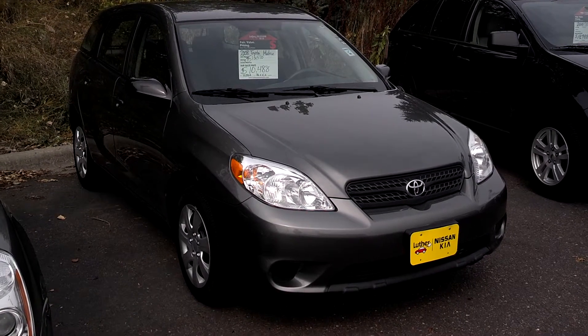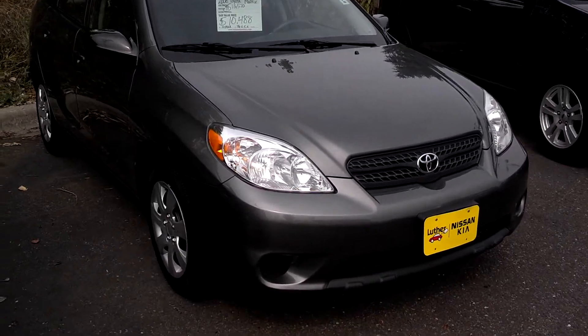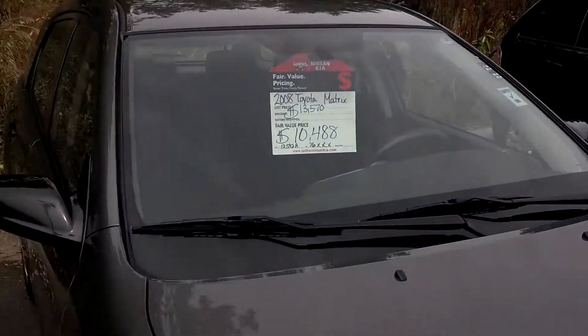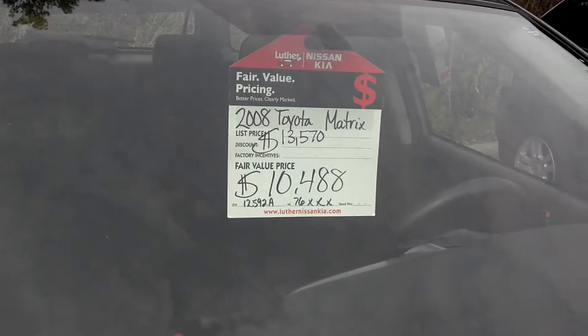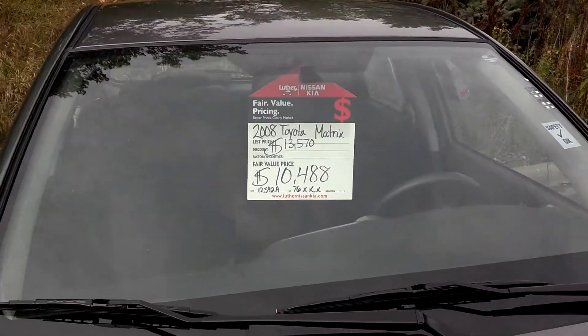Hi, this is Stephan, Luther Nissan Kia in Inver Grove Heights. Thank you for checking out the 2008 Toyota Matrix — great value. This one books out at $13,570; we've got it $3,000 under that at $10,488, with only 76,000 miles.